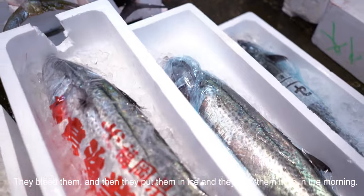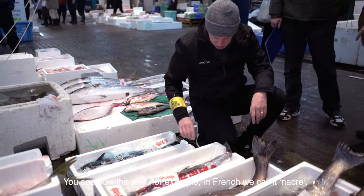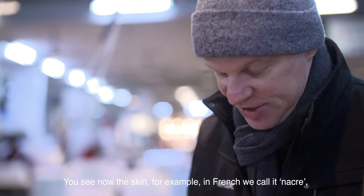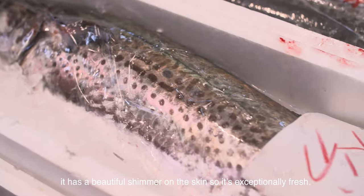They bleed them and then put them in ice and ship them here in the morning. You see now the skin — in French we say nacré — so it has a beautiful sort of shimmer on the skin. So you can see it's exceptionally fresh.